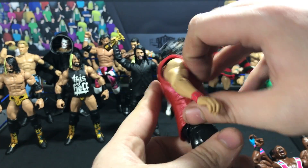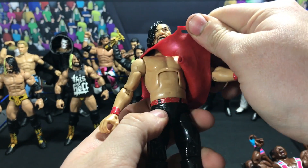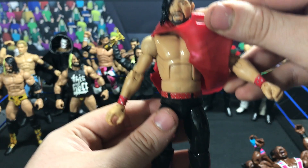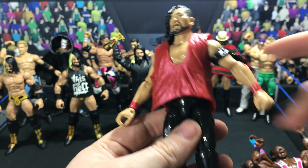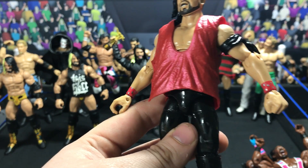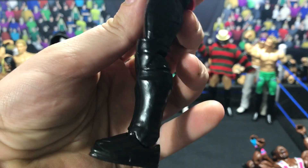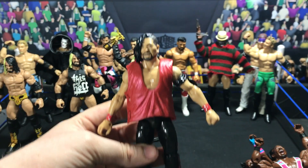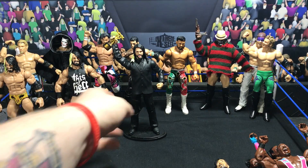Next up we have a Shinsuke Nakamura in wrestling attire inspired by Jesus, so shout out to him for the idea. You can see the torso under there, the belt design, plain black kick pads and all that. This is an attire he's worn in Japan and also recently worn on SmackDown.